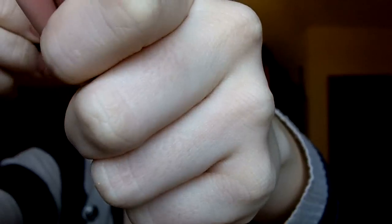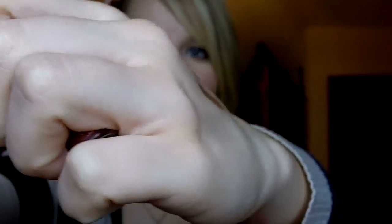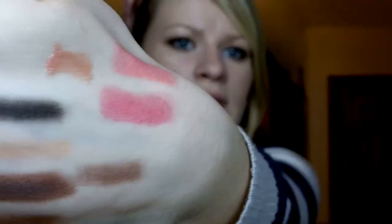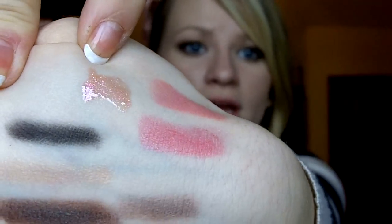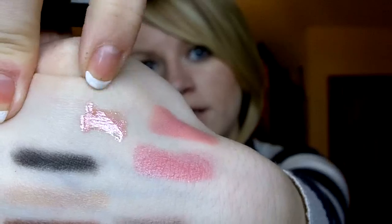I'm just putting a little swatch on — I love how thick Dazzleglasses are. You can see it's peachy and glittery — I just love it, it's so beautiful. I'm really happy that I got these products because I didn't spend a major amount as I got a few of them for free.